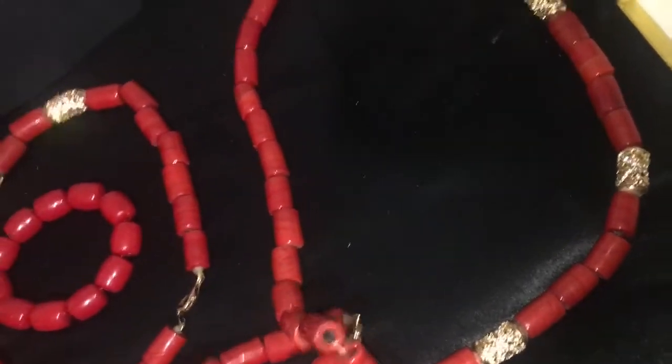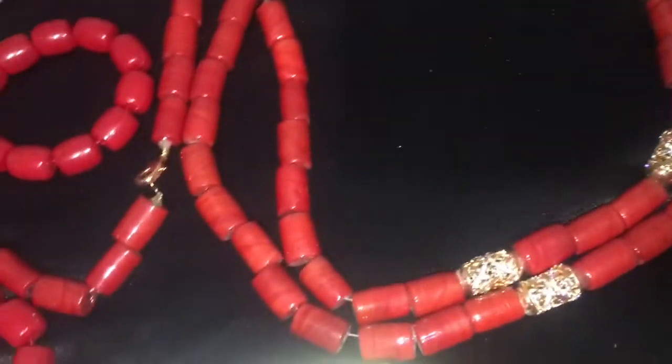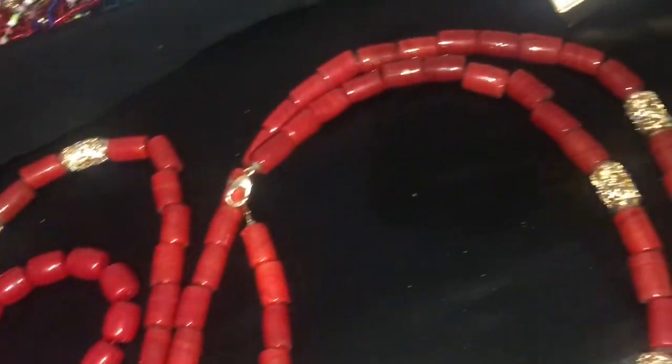Oñi Designs brings out the traditional African, authentic African beads. Make your outfit royal with only Oñi Designs.